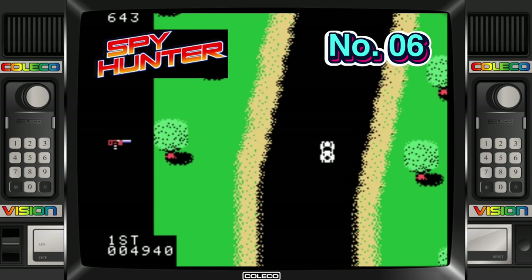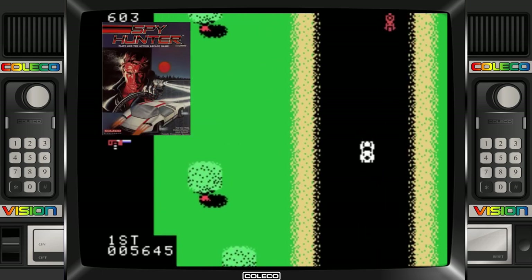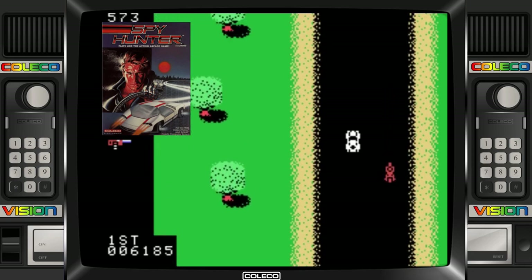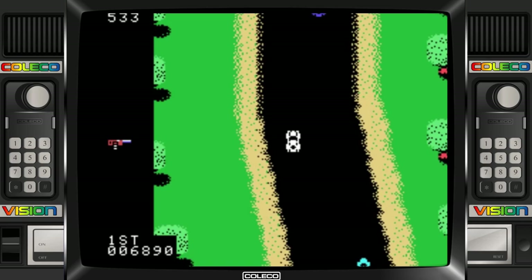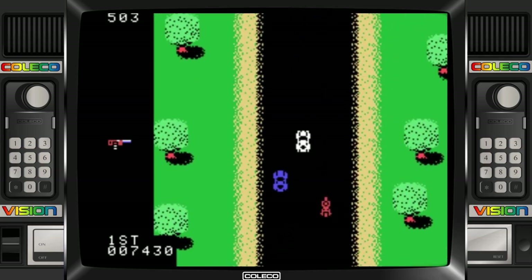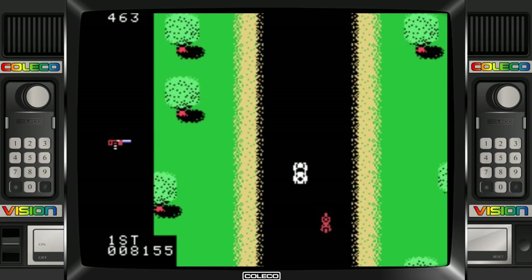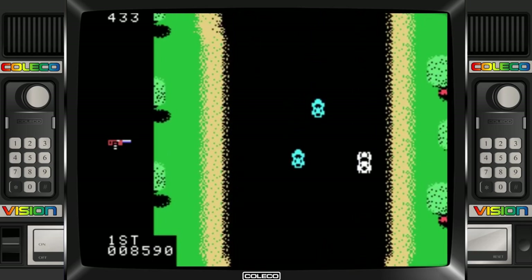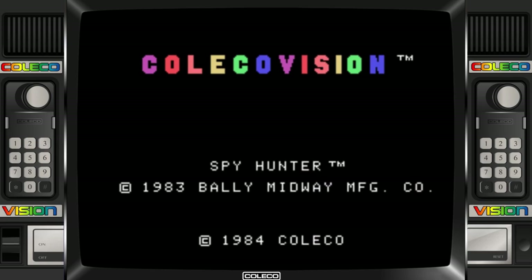I've played Spy Hunter on lots of different systems — I originally had it on the Amstrad CPC, I played it on the ZX Spectrum, I've played it on the Commodore 64 — but I think this one takes the biscuit. The music will have your feet tapping and the sound effects are of a high quality. Apparently it supports the super action controller but I'm just using standard controls. This one really brings the arcade feel to the console. Massively lucky if you owned this back in 1984.